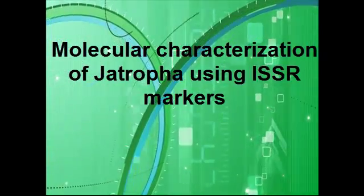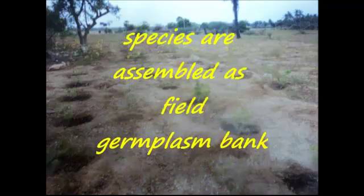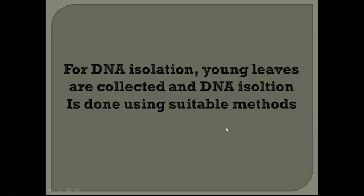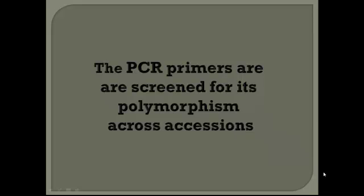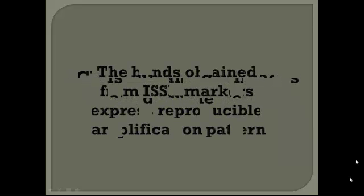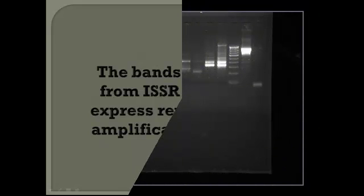For the molecular characterization of Jatropha using ISSR markers, accessions from a germplasm bank such as the one at Forest College and Research Institute, TNAU Mettupalayam are used. For DNA isolation, young leaves are collected and DNA isolation is done using suitable methods. Before running PCR, the DNA is quantified for its purity. PCR primers are screened to detect distinct polymorphic amplified products across the accessions using the recommended reaction mixture. PCR is run and gel images are documented. The bands obtained after the PCR gel is run and documented from the ISSR markers express reproducible amplification patterns.